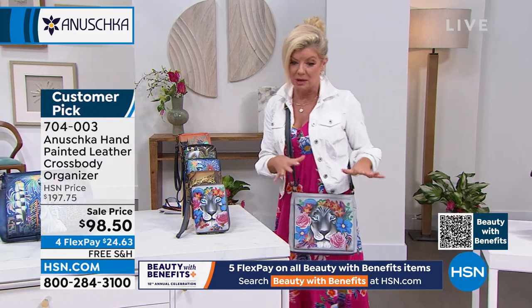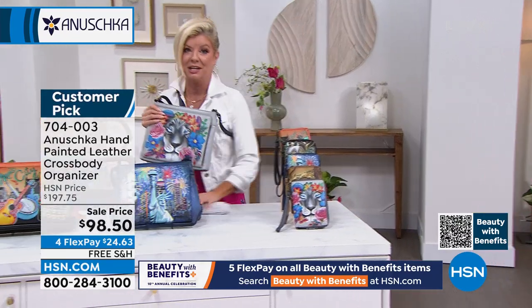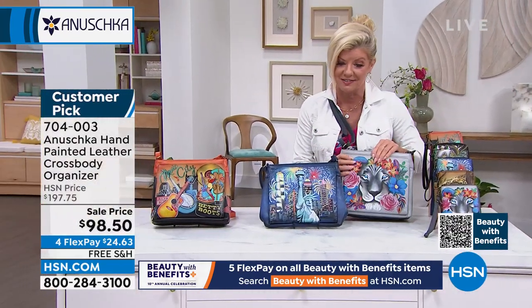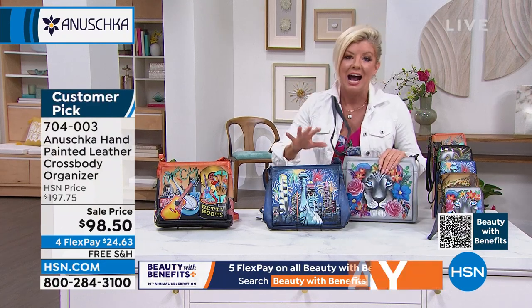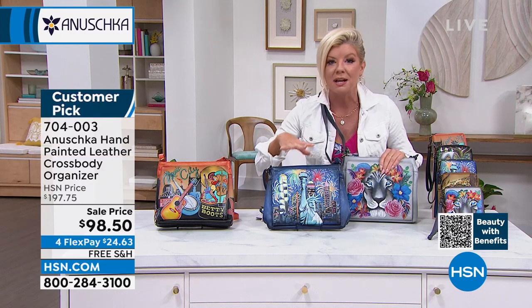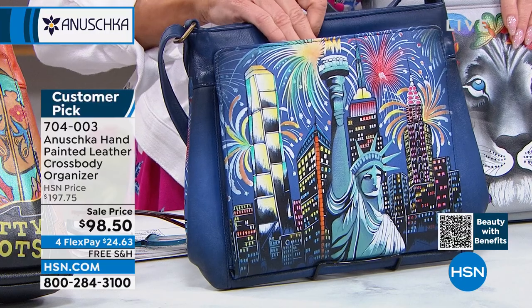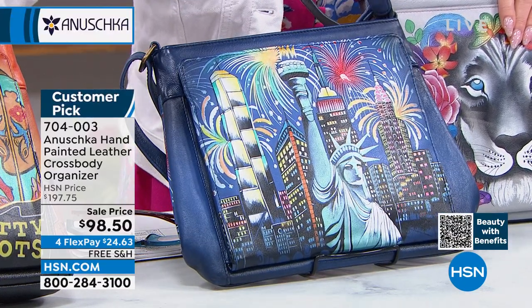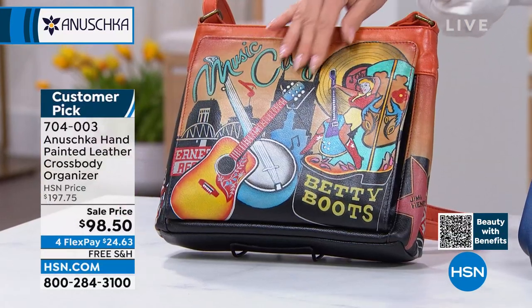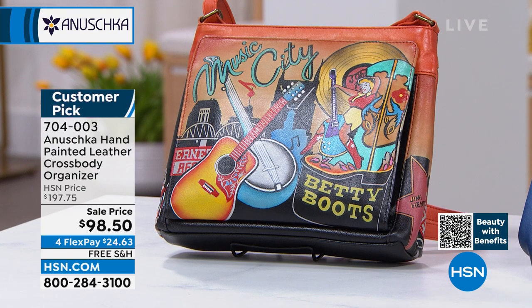Then just a handful of Music City are available for you. This is Music City — you can see all the detail and the versatility. Oh my goodness — this is like better than a today's special. There is so much to talk about with this bag — it's such a special silhouette. If you love to travel, if you love to be organized, if you love to tell fun stories, each and every one of these handbags has something to share.